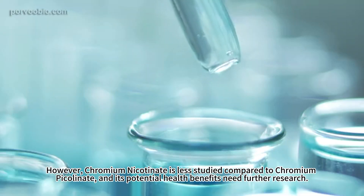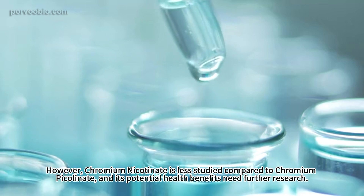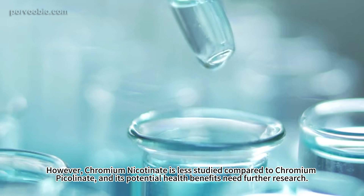However, chromium nicotinate is less studied compared to chromium picolinate, and its potential health benefits need further research.